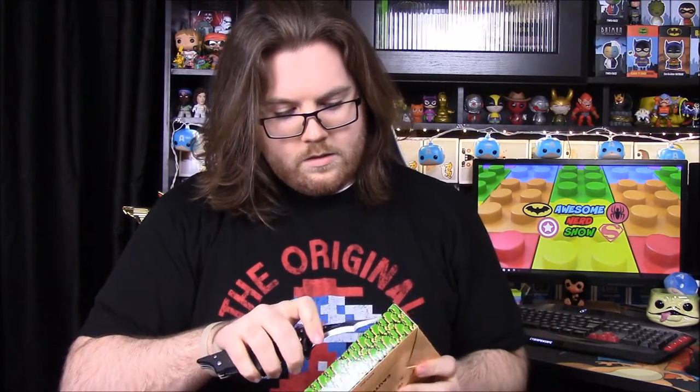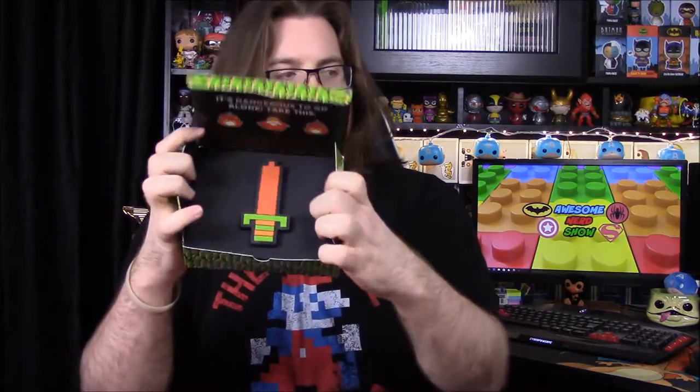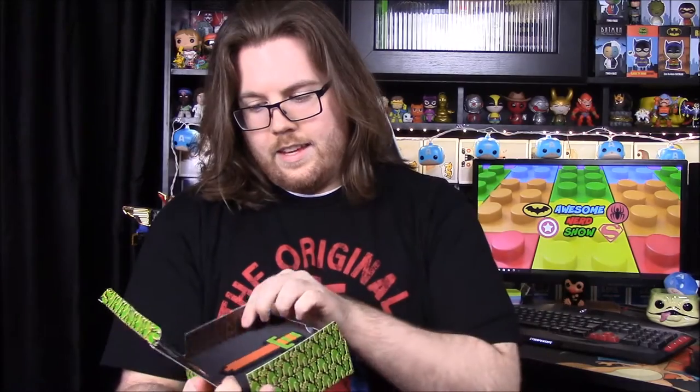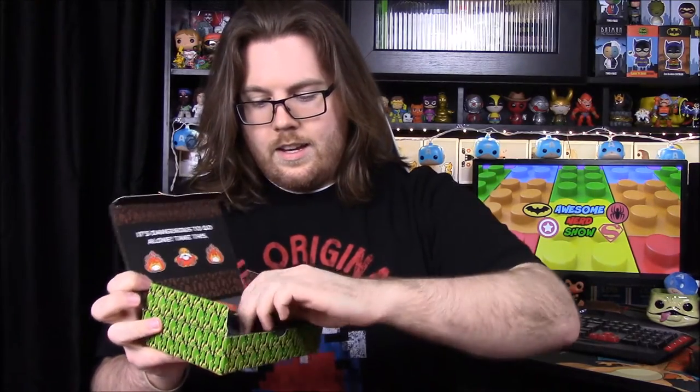Next we have a Zelda item — it's a portable charger. It says 'The Power of the Sword Portable Charger.' It was taped shut, but once opened it's awesome. Inside it says 'It's Dangerous to Go Alone, Take This,' with the wizard giving you the sword. It has a USB port to charge your phone.